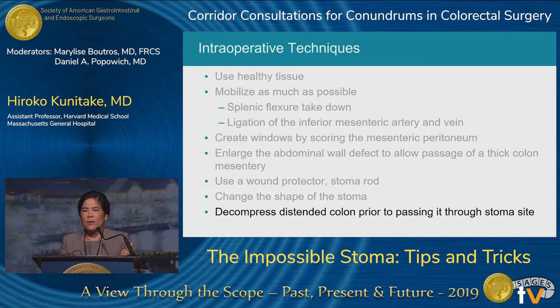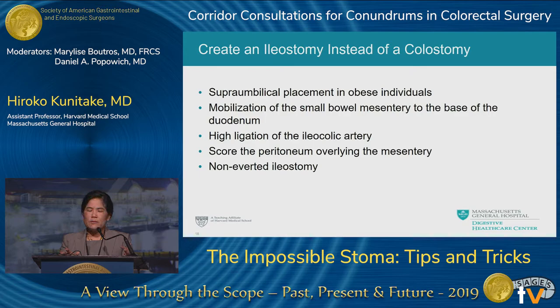If you have very dilated colon or small bowel, decompressing it prior to passing it through the ostomy site is ideal, as long as you can do it without contamination. This allows you to determine if the bowel is still viable, make a smaller stoma aperture, and gain far greater mobility. If a colostomy is truly not possible, the next option is an ileostomy if that's feasible for the patient.